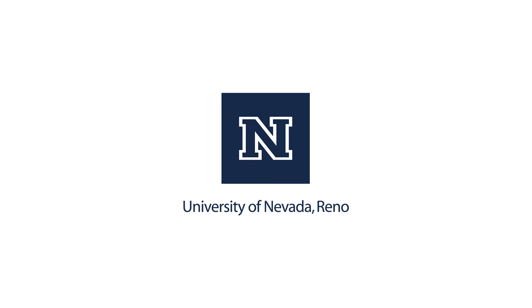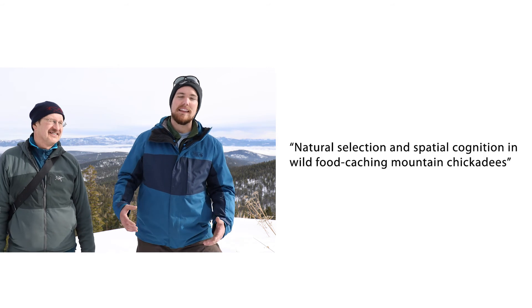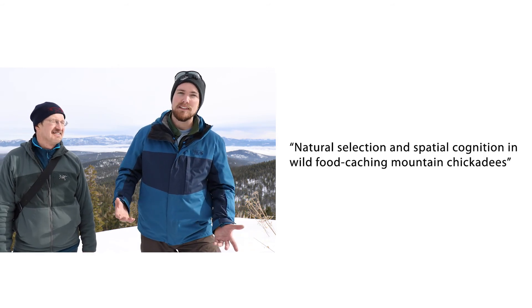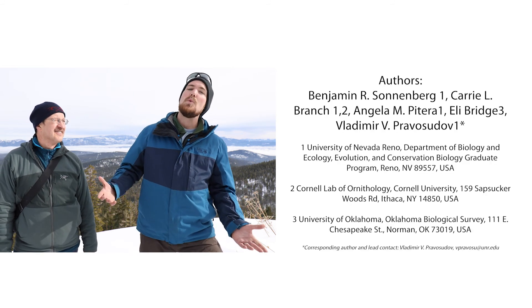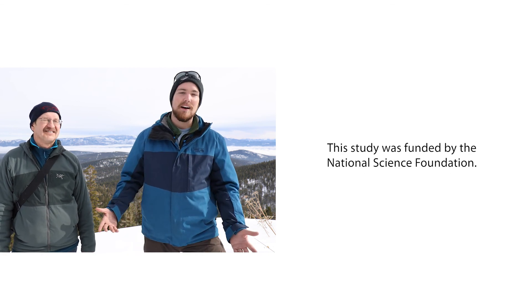The bird we study is locally famous — known as the cheeseburger bird, because that's its normal song. It sounds like it's saying 'cheeseburger.' When a male is singing in the spring trying to find a mate, he would say 'cheeseburger.'